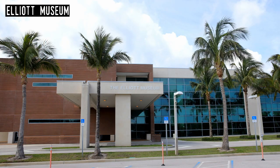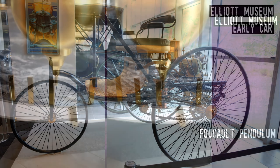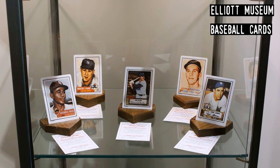Elliott Museum. Located on Hutchinson Island near Stuart, this museum has a rather eclectic collection of historic items. Built by Harmon Elliott and named in honor of his father Sterling, the museum is known for a large transportation collection including cars, trucks, bikes, and even an early seaplane. The Elliott also has a large collection of signed baseball cards, baseballs, and game-used bats that is second only to that of the Baseball Hall of Fame. There is also an art gallery and one for local history.